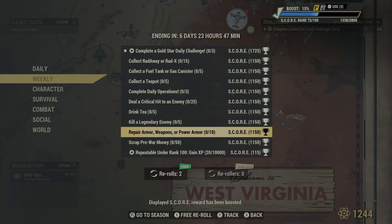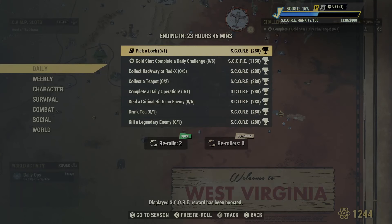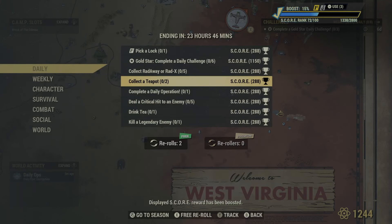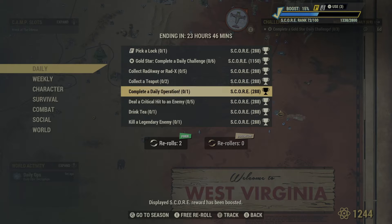Kill a legendary enemy — that should be pretty easy. Repair armor, weapons, or power armor — just make like ten boards and repair them, or better yet, go do an event, pick up all the weapons, bring them back and repair them. And scrap pre-war money — go to Pleasant Valley if you have a bunch of claim tickets. Just keep redeeming them and eventually you'll get 50 pre-war money, because they give you pre-war money every time you redeem one of those tickets. You can also pause the video to take a look at the daily challenges — some of these are very similar to the weekly ones, so I'd definitely play today and get a lot of these done.